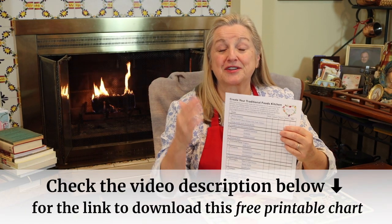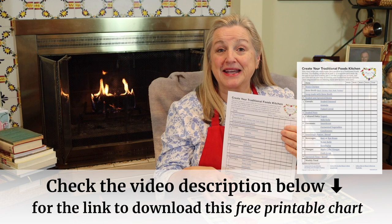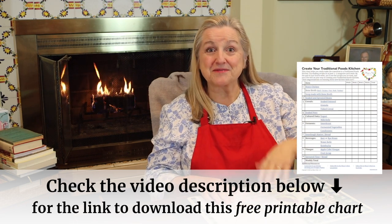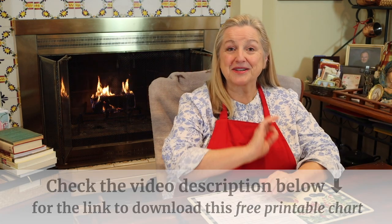To help you on your journey, I've created a chart that you can print out at my website — no email required. I'll put a link in the description below that'll take you right to where you can print this out. We're going to go through this chart because I've got 10 ways here that are going to help you make this transition relatively easy from a processed foods kitchen to a traditional foods kitchen without feeling overwhelmed.